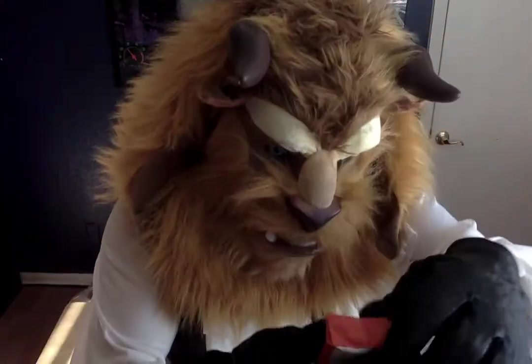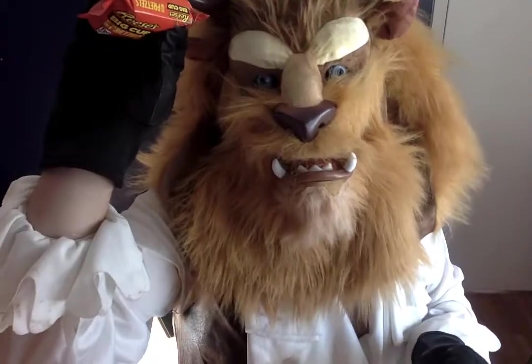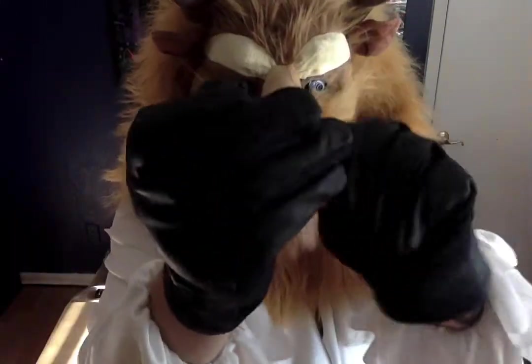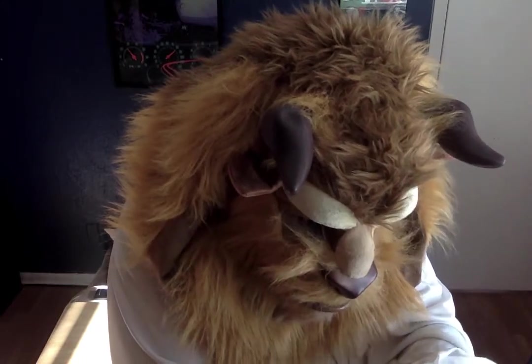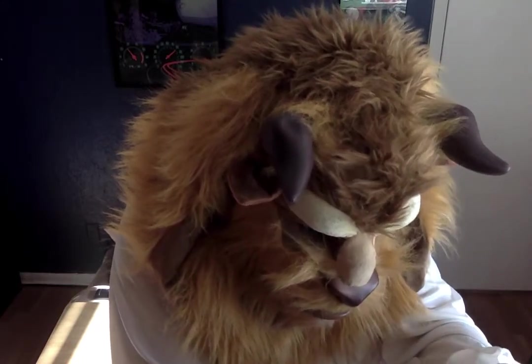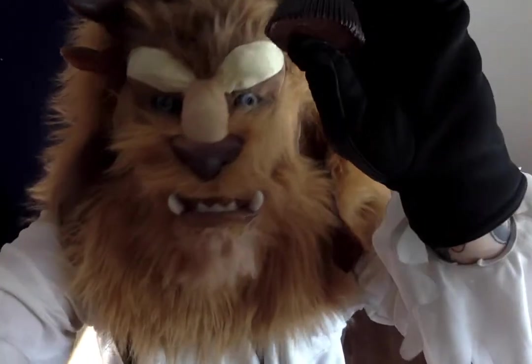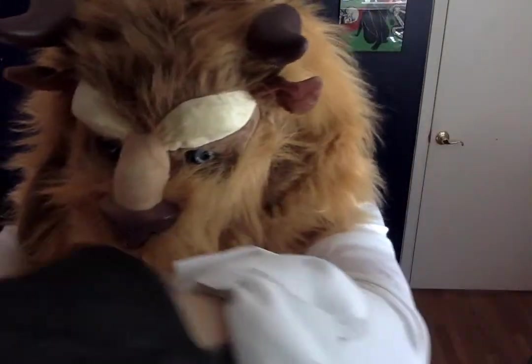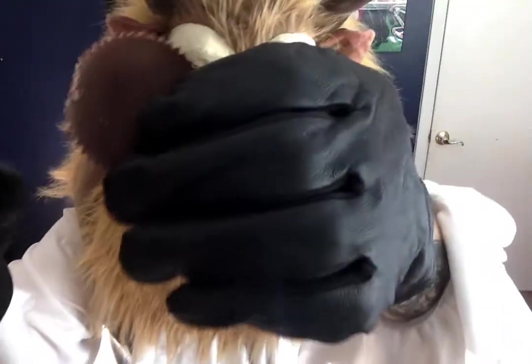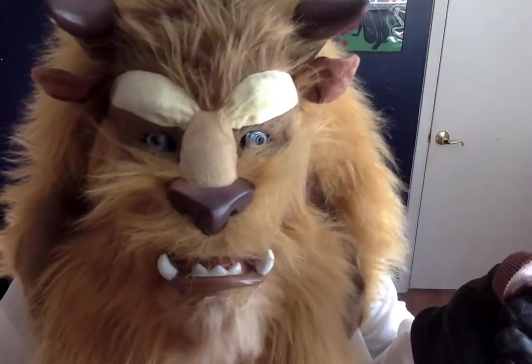We all know what a Reese's Peanut Butter Cup looks like, so this isn't going to be that much of a mystery. Might as well open it and see exactly what we've got. This looks nothing like a peanut butter cup — just kidding, it looks exactly like a peanut butter cup. And a big one at that, as mentioned on the tin. Not really much of a mystery here, but how does it taste?